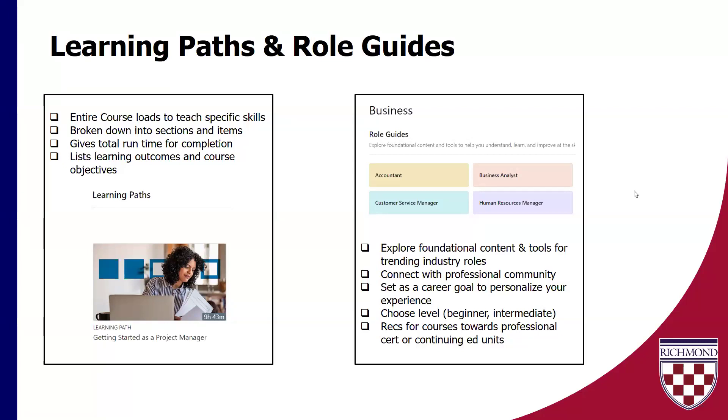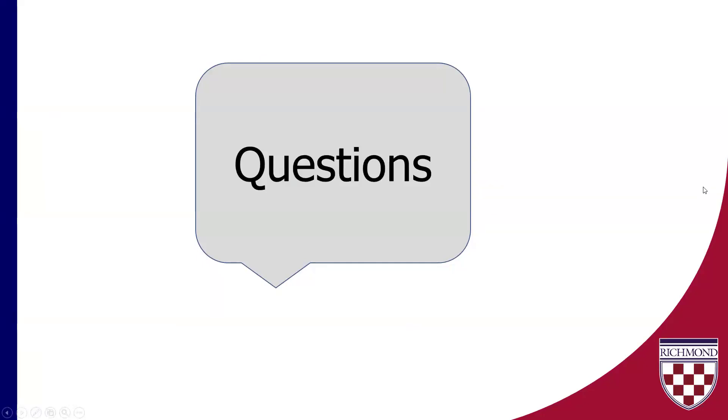It does give you some connections to professional communities. If you're looking at role guides and you have one that's really interesting to you, you can set it as a goal in LinkedIn and it'll help you personalize your experience — giving you better recommendations in terms of LinkedIn Learning courses. You can also choose your level here, which is really great. It's a couple of those features of LinkedIn that I discovered and thought, wow, this is just really fantastic. I think overall LinkedIn is really trying to be a very holistic and well-rounded place for people to be, no matter where you are in your professional development or in your career journey.